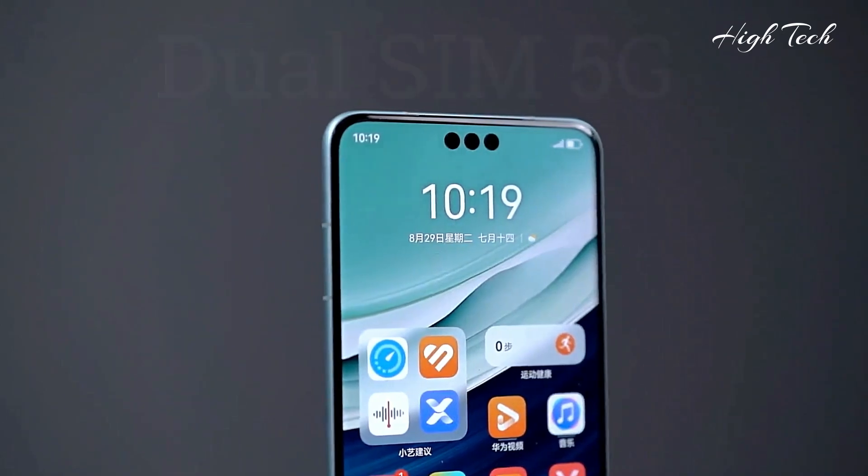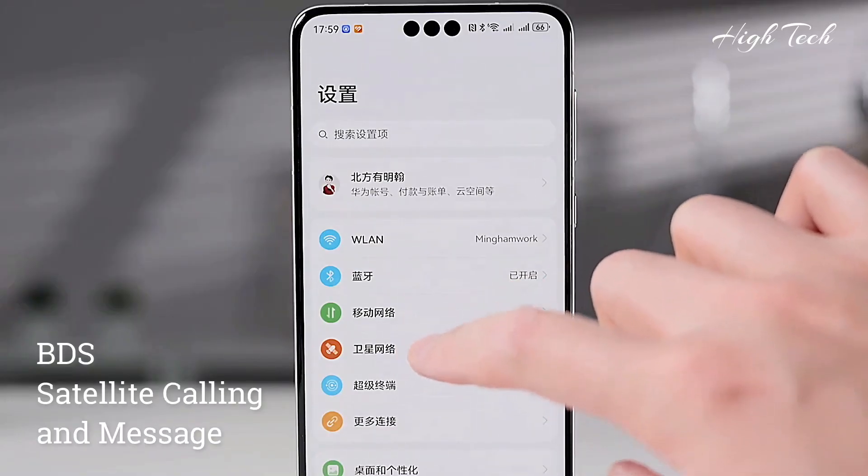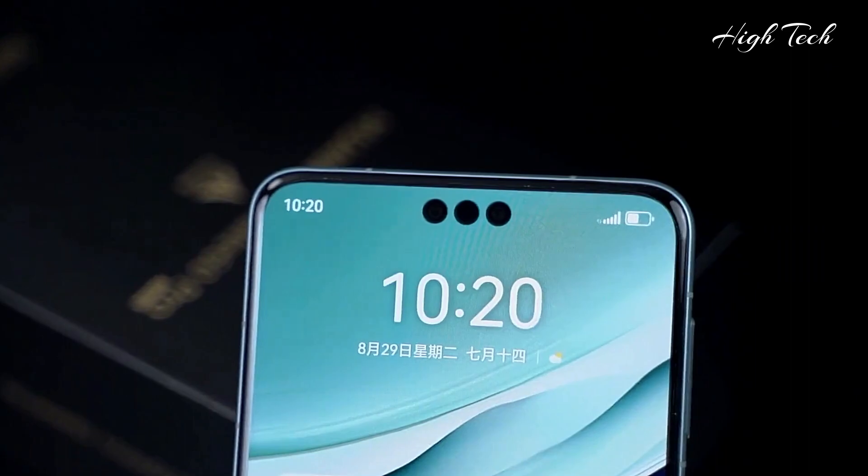Dual SIM, 5G, satellite calling — across the mountains and seas, connected to the sky.